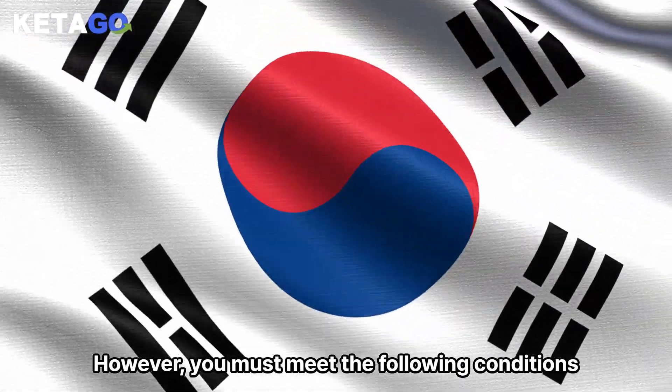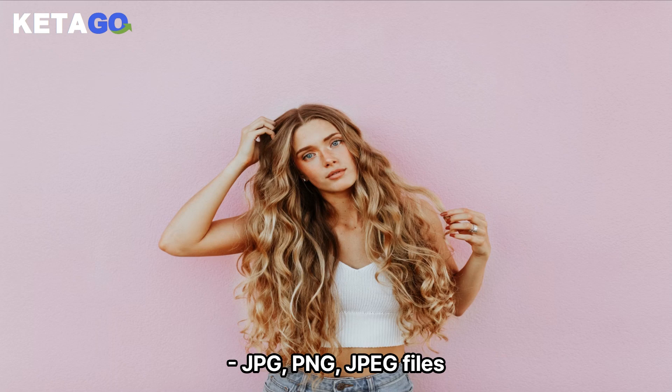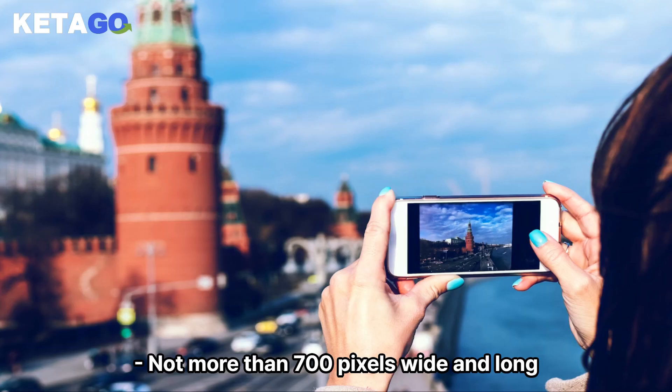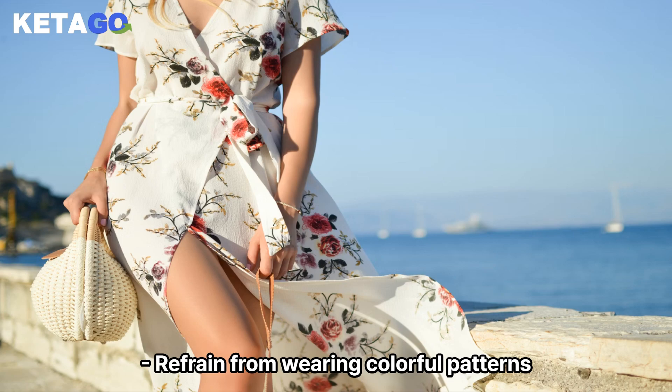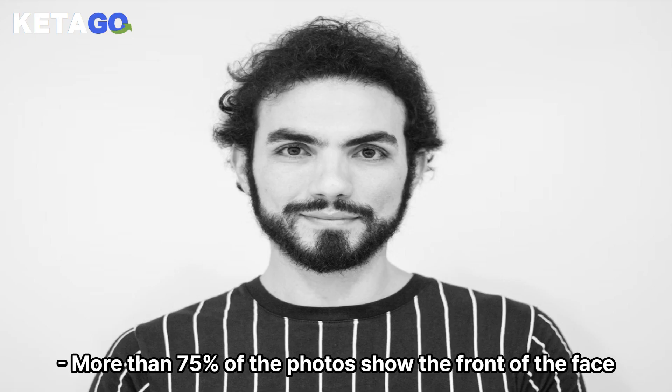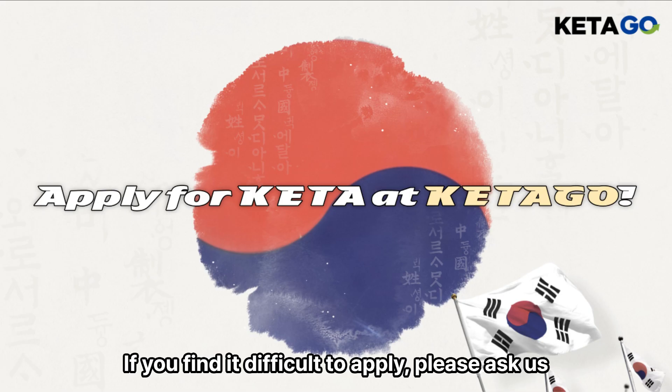You must meet the following conditions: a color photograph, JPG, PNG, or JPEG files, not more than 700 pixels wide and long. No hats, scarves, or sunglasses, and refrain from wearing colorful patterns. More than 75% of the photo should show the front of the face, and stare at the front of the camera with eyes open.